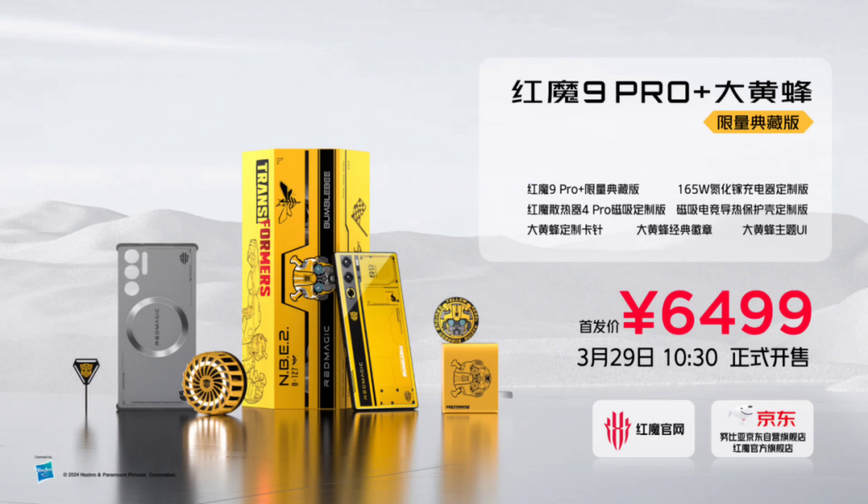The device comes with a black and yellow paint job, paired with a metallic and carbon fiber texture finish. The back has the Autobots logo as well as Bumblebee engraved on it.